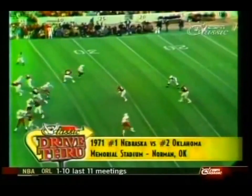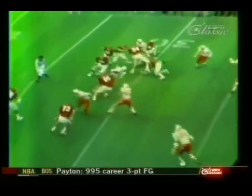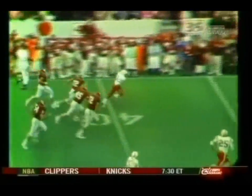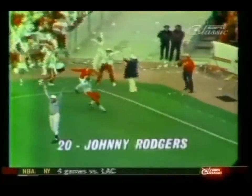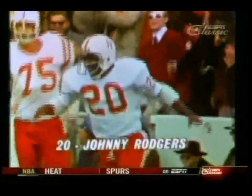Rogers deep for Nebraska. Here's Wiley's kick — it's high, it holds up there. Rogers takes the ball at the 30. He's hit and got away. Back upfield at the 35, to the 40, to the 45, to the 50, to the 45, to the 40, to the 35, to the 20, to the 10 — he's all the way home! Holy moly. Man, woman, and child did that. Put him in the aisles. Johnny the Jet Rogers just tore him loose from their shoes.